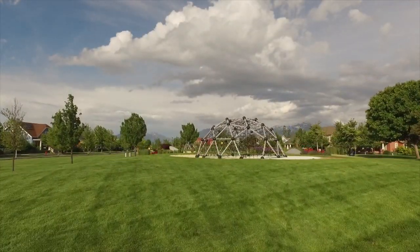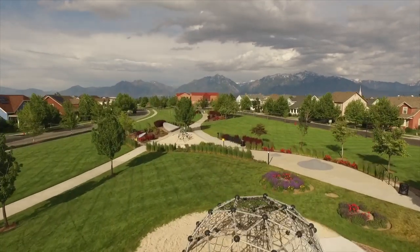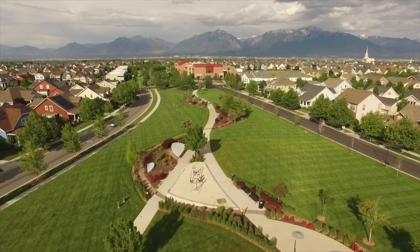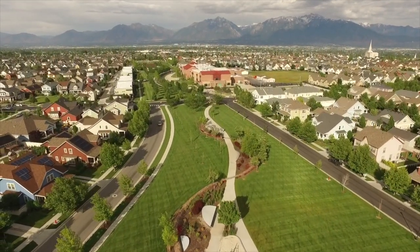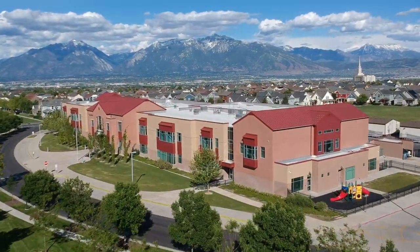Eastlake Village is one of the older and more established parts of Daybreak. It has several small parks including a skateboard park, a swimming pool, and the larger Eastlake Park on the lake, all within a block or two of this home. There also is a community center nearby which has fitness equipment and classes for residents, and there are schools and churches nearby as well.